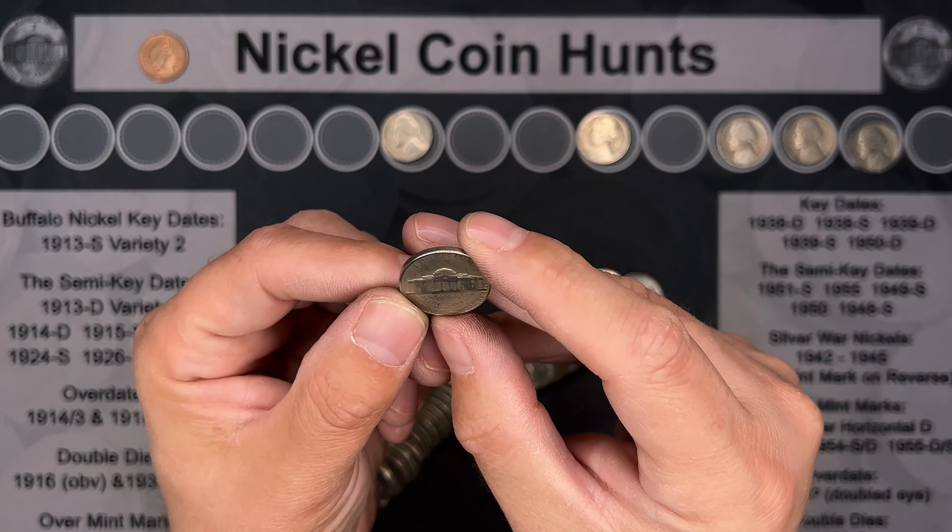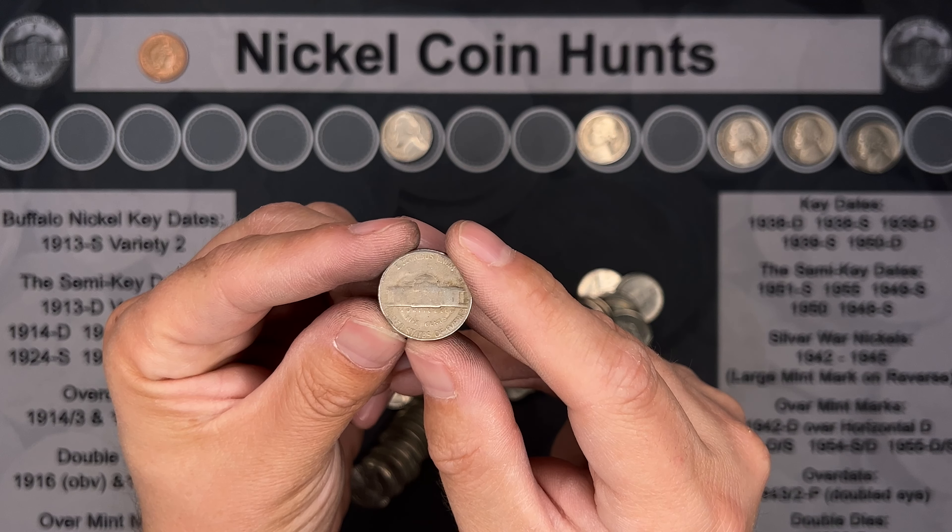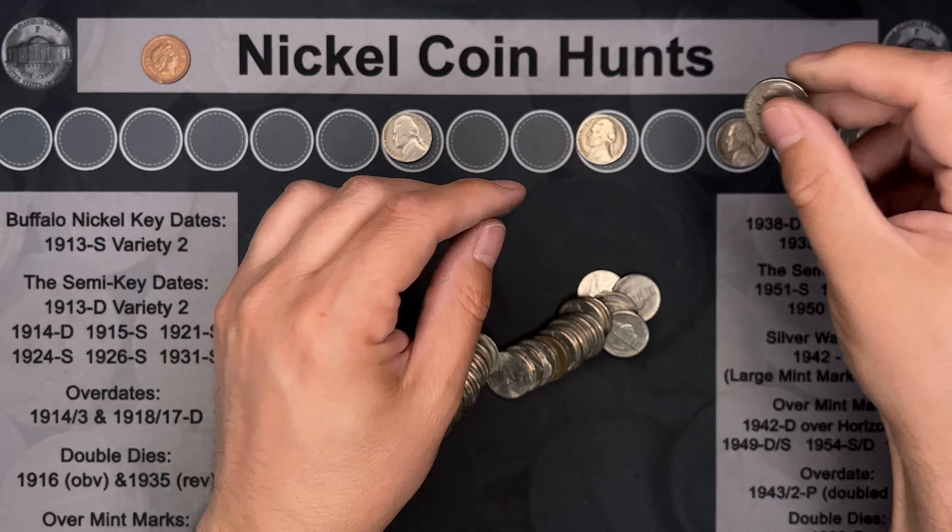Roll number 18, we've got our next find. It's a 1948 Denver.